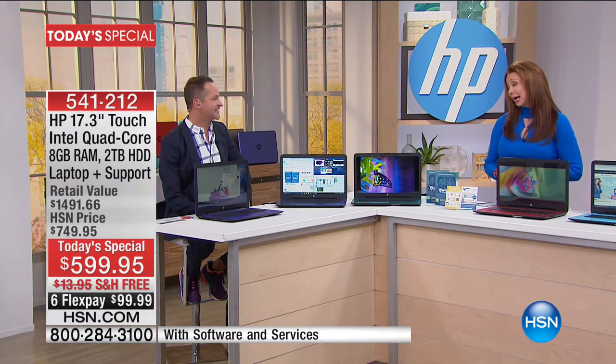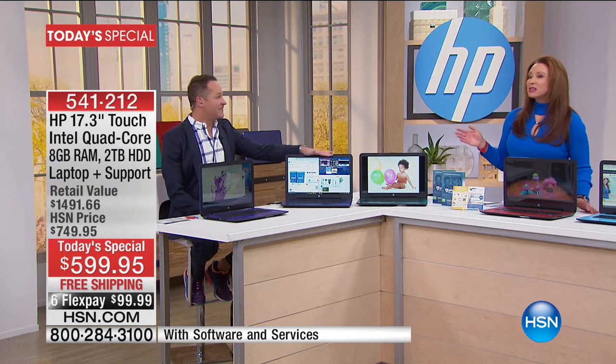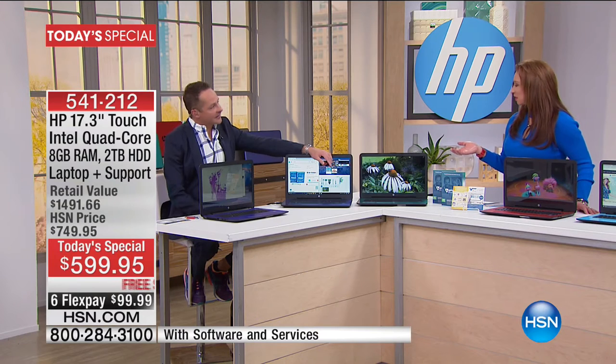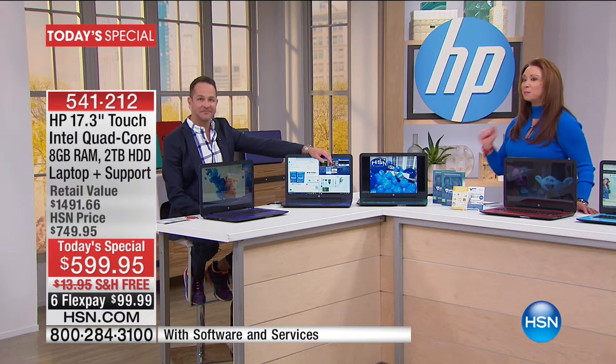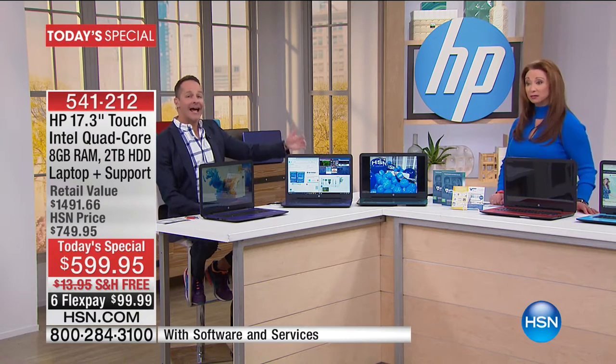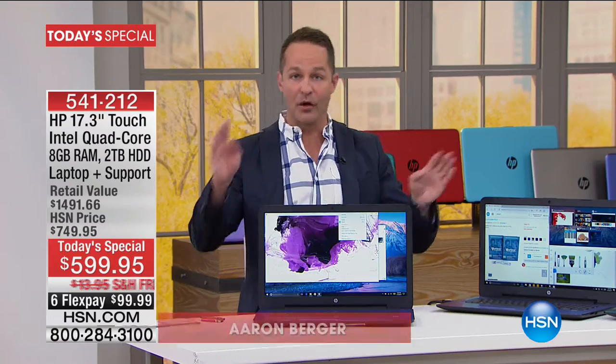We celebrate HP month during March, and this is our last today's special — the last HP today's special of HP month. Obviously they wanted to go out with a bang. It's been an amazing month. We have more great HP stuff, but none of it will be on a Today special, and none of it will be similar to this. None of it will be this kind of value, this kind of power. This is for today and today only.